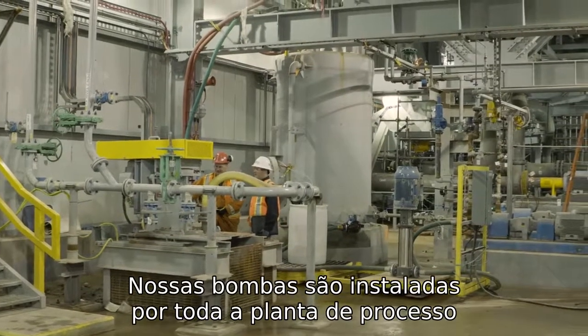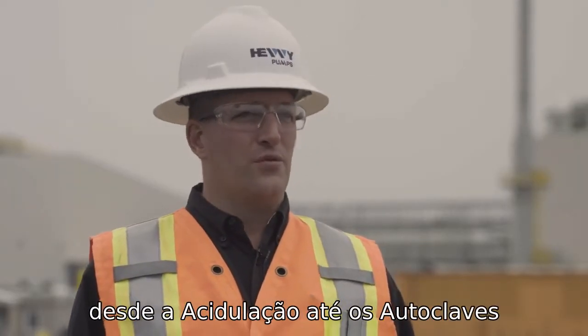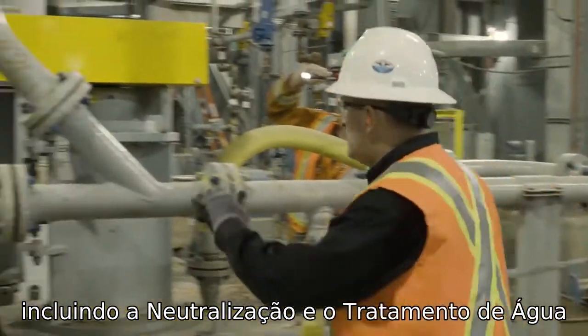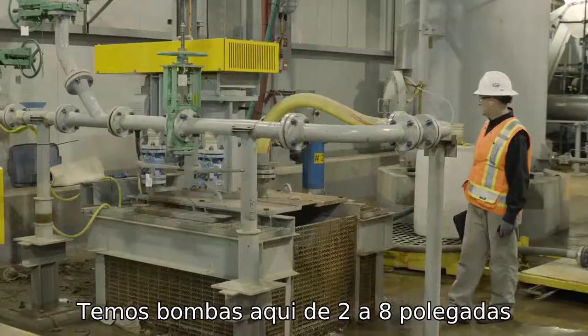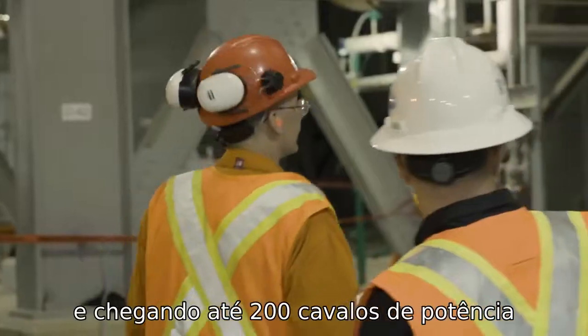Our pumps are installed throughout the entire process plant facility, anywhere from acidulation through the autoclaves, over into the neutralization and onto the wastewater. We've got pumps here sized anywhere from 2 inches up through 8 inches, ranging upwards of 200 horsepower.